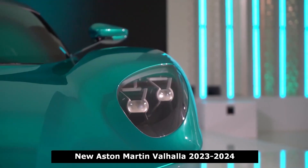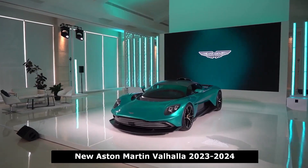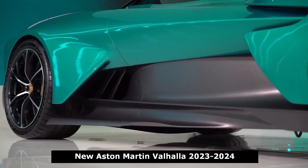The 2024 Aston Martin Valhalla will be a mid-engine hypercar with a hybrid powertrain in the vein of the Ferrari SF90.